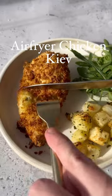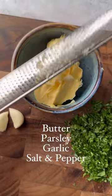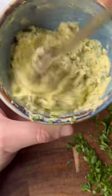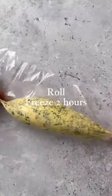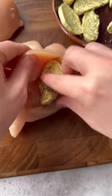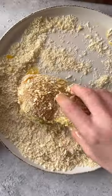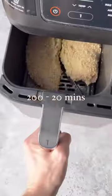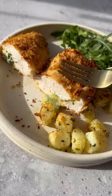Air fryer chicken Kiev — please tell me something nicer than crispy chicken filled with garlic butter. Make your garlic butter with garlic, butter, parsley, salt, and pepper, mix it up, roll it in cling film, and freeze for two hours or overnight. Cut into slices, add to your chicken breasts, then toss the chicken in flour, then egg, then breadcrumbs. Add a cocktail stick, spray, and air fry for 20 minutes at 200 degrees. It's 318 calories each.